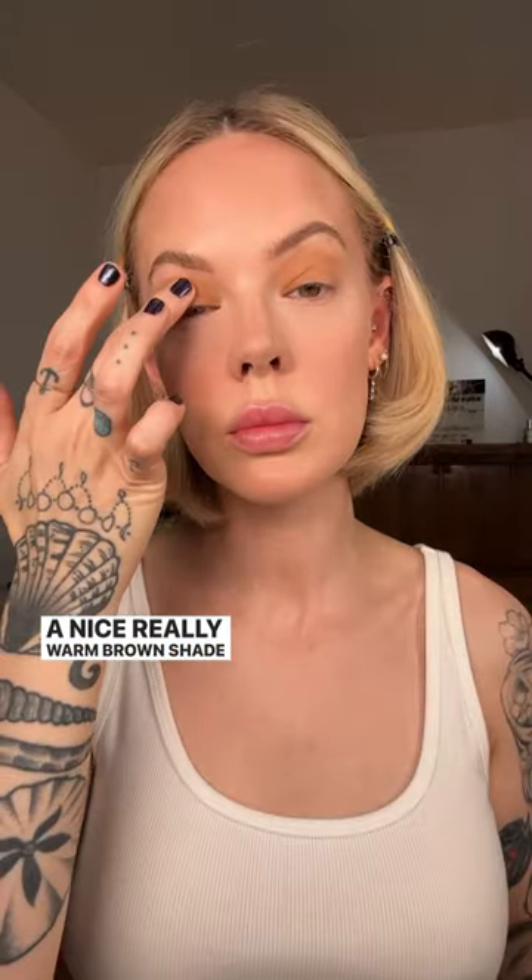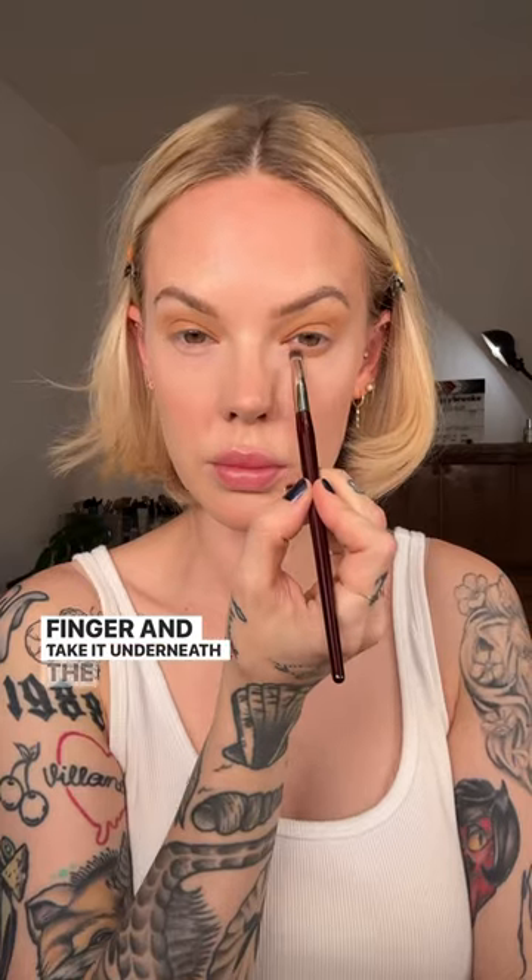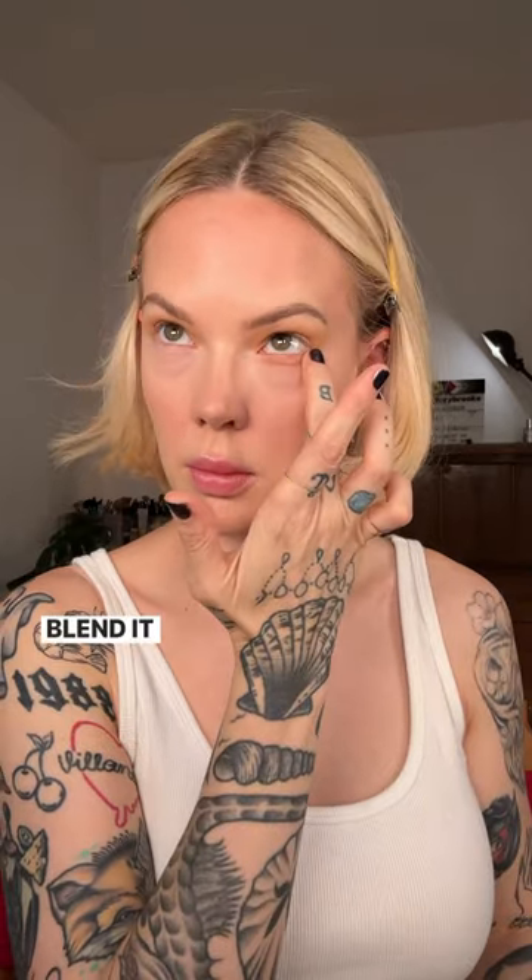Then I take MAC Paint Pot in Contemplative State, which is a nice really warm brown shade. I blend it and take it underneath the lower lash line and really blend it out.